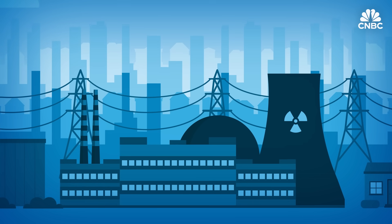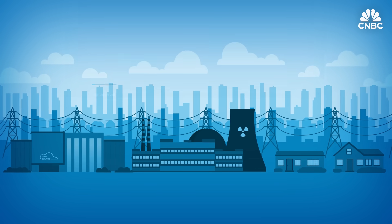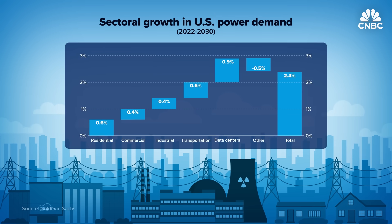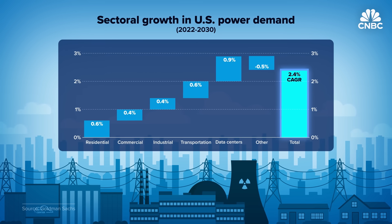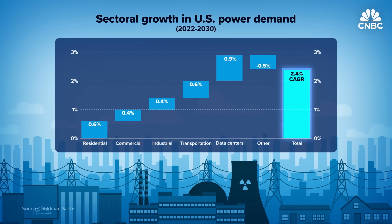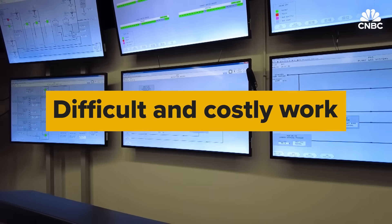The rise of AI, cloud computing and data centers is causing demand for electricity to surge. U.S. electricity needs are expected to grow 2.4 percent annually between 2022 and 2030. But bringing a nuclear power plant to life is difficult and costly work. One of the challenges with nuclear power is that it's traditionally been very expensive and oftentimes behind schedule, and that happened here at Plant Vogel.